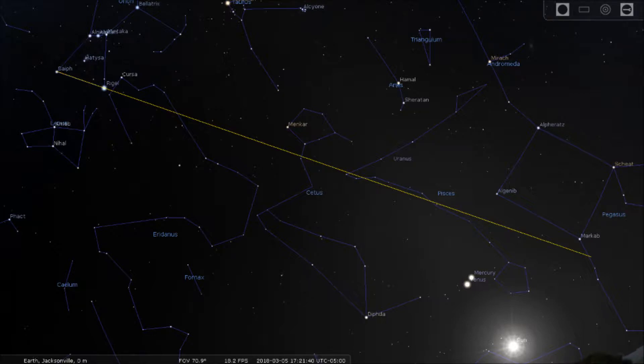Finally, the extended line points towards the constellation Pegasus. The line points towards the general location of the group of stars known as the Great Square of Pegasus, which is made by the stars Markab, or Alpha Pegasi, Algenib, or Gamma Pegasi, Skiat, or Beta Pegasi, and Alpharots, or Alpha Andromeda.